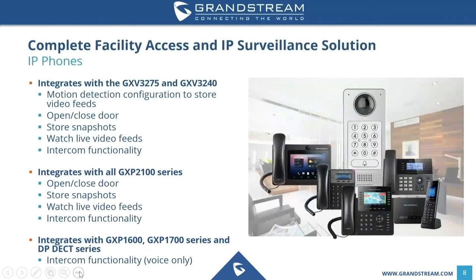Since the GDS 3710 is new to the Grandstream portfolio, we want to make sure everyone is aware of how it integrates with existing Grandstream products. It integrates seamlessly with the GXV 3275 and GXV 3240 video phones. The motion detection configuration on the GDS 3710 can store video feeds directly on these two phones, and you can also use an open and closed door feature, store snapshots, watch live video feeds, and use intercom functionality.